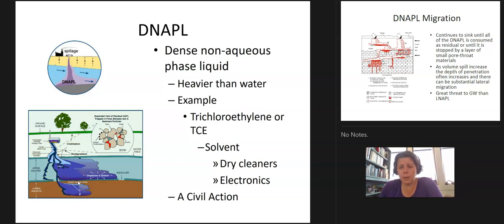They're much more of a bigger mess. When I mentioned leaking underground storage tanks — LUSTs — and how we clean those up, we remove the storage tank and clean up the soil, but once a DNAPL gets in, it just keeps going down and creates a very large problem — much worse than what we would see with an LNAPL.